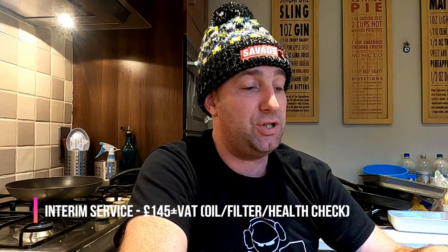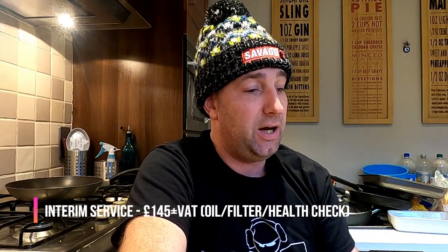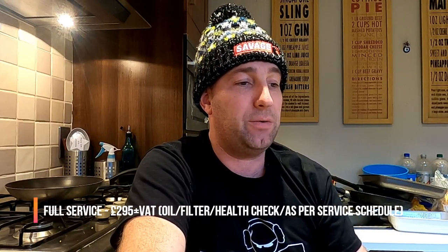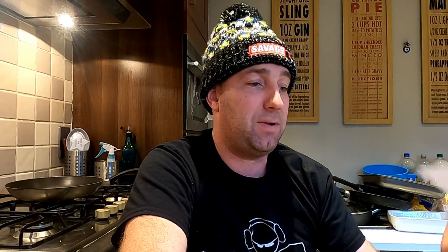The front page of this I pulled off of the Volkswagen commercial vehicle website, detailing what's involved, what they do on the two services. They do the £145 plus VAT service, which is the oil filter health check. And then the next one they call the full service, which is £295 plus VAT, should be a fixed price across all the dealers, which is the oil filter health check as per previous plus all of the rest of it.